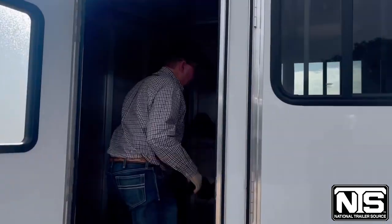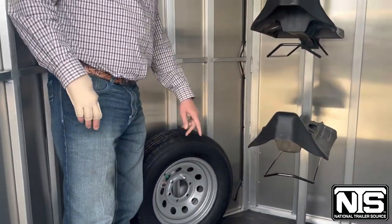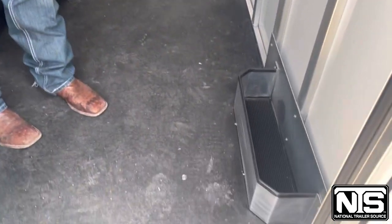In the dressing room here, two saddle racks that are adjustable. Saddle pads below. Spare tire. Rubber on the floor. Brush tray down here. Bridal hooks. LED lights.